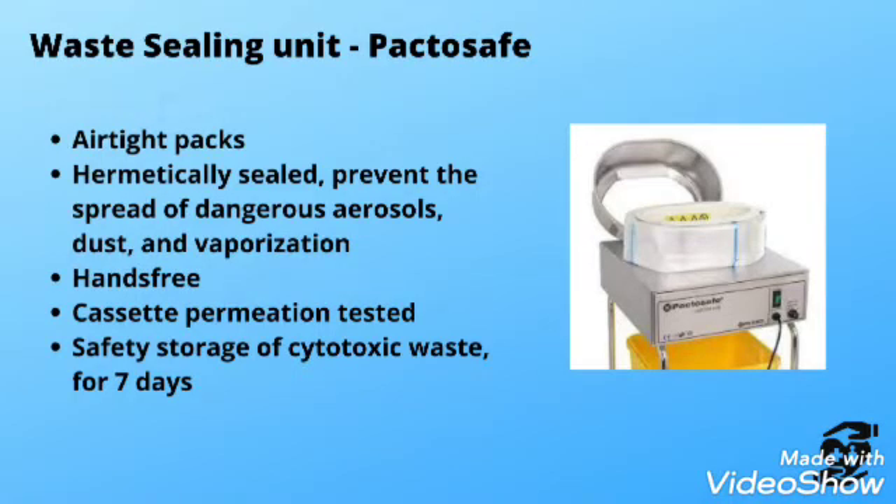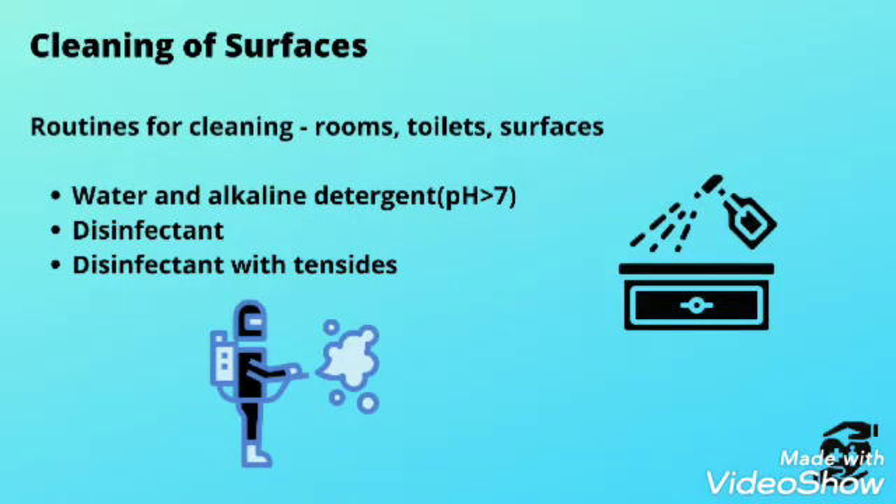Waste bags must be sealed airtight to prevent the spread of dangerous aerosols, dust, and vaporization. For routine cleaning of rooms, toilets, and surfaces, use water with an alkaline detergent disinfectant.